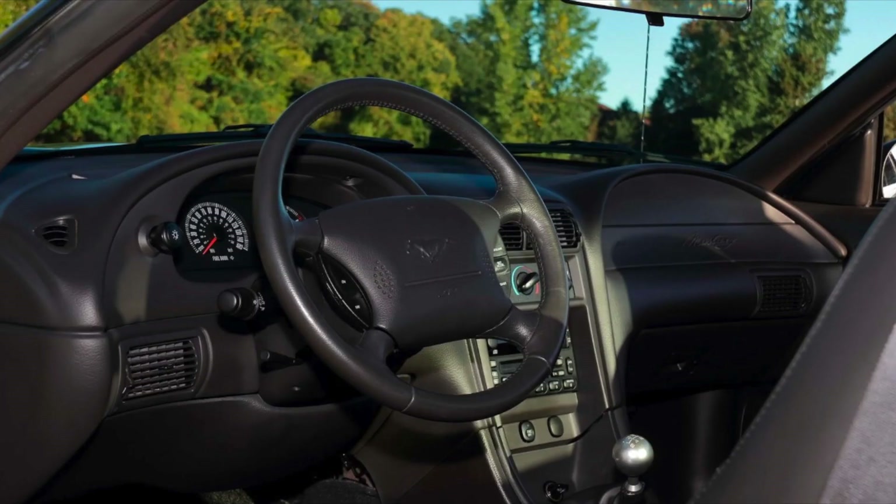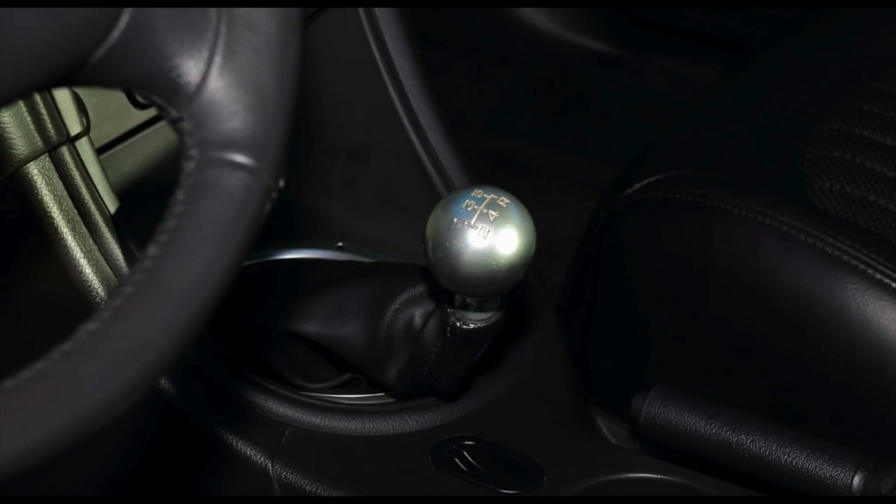The black Bullitts with the Mach audio system numbered 1,708, and the True Blue with the Mach audio system were 669. Besides being an export or Canadian model, the only option for the Bullitt Mustang was the audio system. So that's pretty interesting.